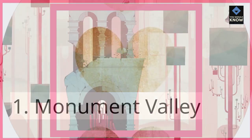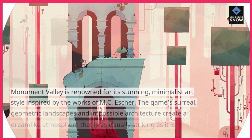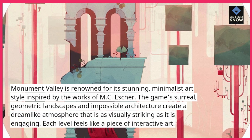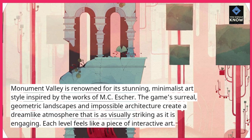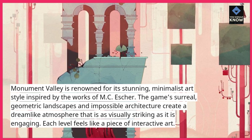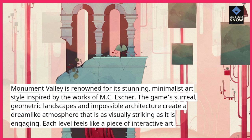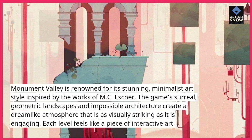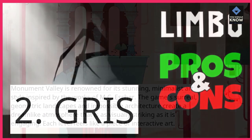1. Monument Valley. Monument Valley is renowned for its stunning, minimalist art style inspired by the works of M.C. Escher. The game's surreal, geometric landscapes and impossible architecture create a dreamlike atmosphere that is as visually striking as it is engaging. Each level feels like a piece of interactive art.